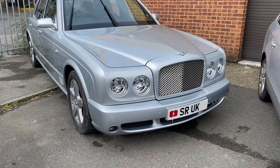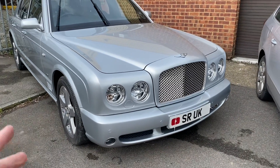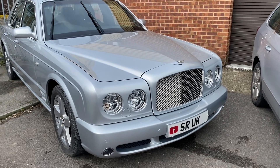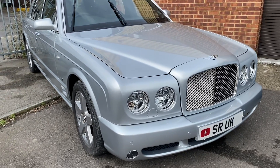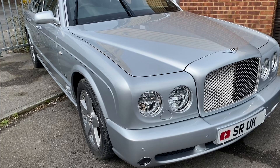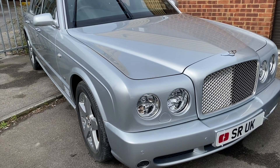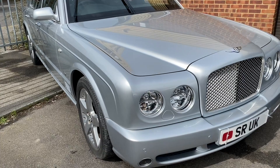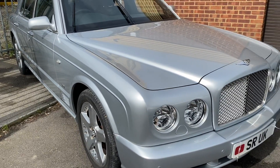Hi everyone, welcome back to the channel and a new video. I know so many of you are cheering right now to see this car. Me and Chris have been through this car - we've spent literally hours upon hours on it and we just cannot get to the bottom of it.